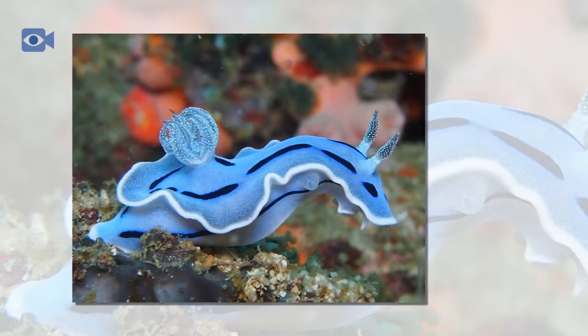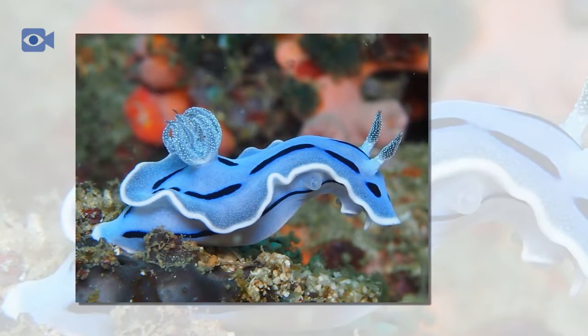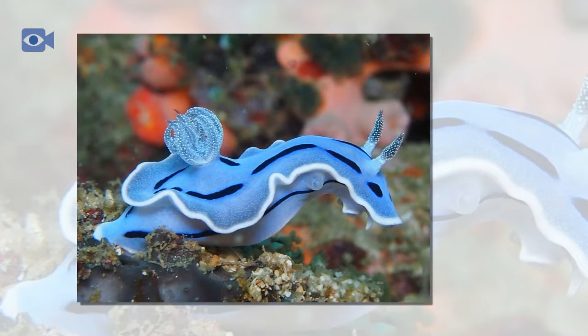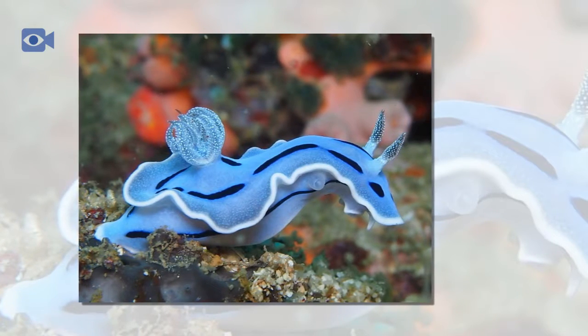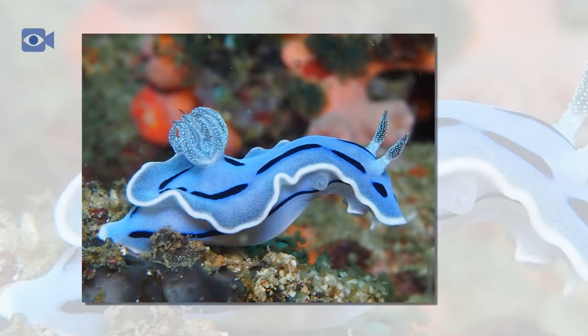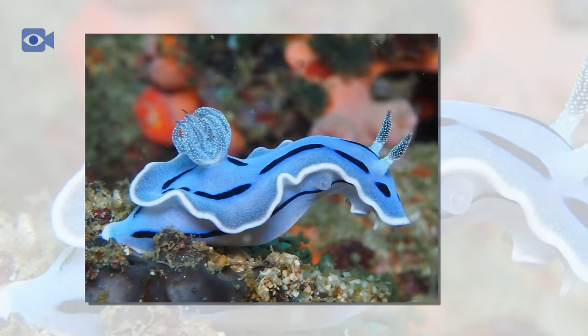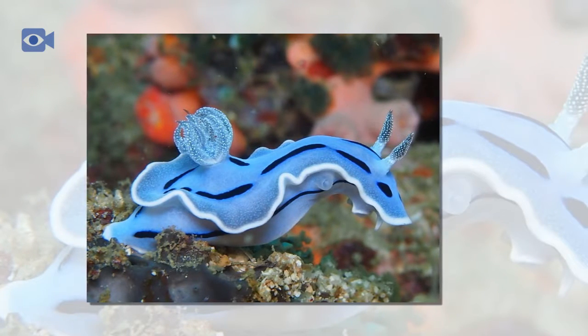The sea slug is a herbivorous animal and feeds on plankton and decaying matter on the ocean floor, along with grazing on the rocks and coral reefs for algae. By munching on the decomposing plant matter on the ocean floor, the sea slug is of great benefit to every marine environment where it inhabits.